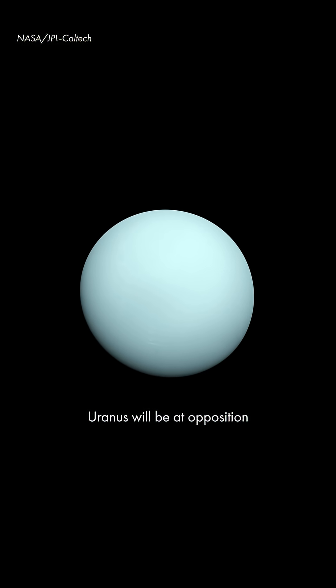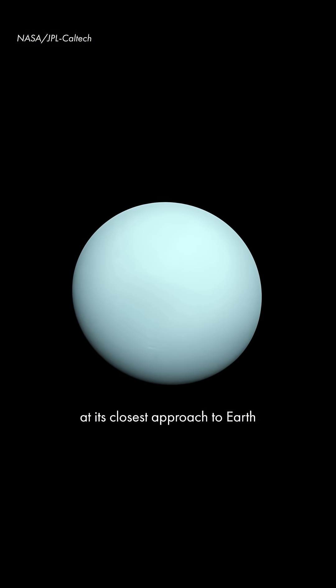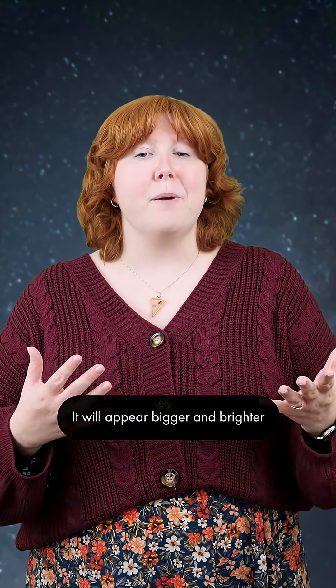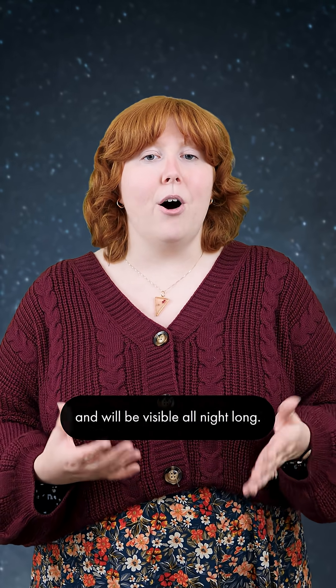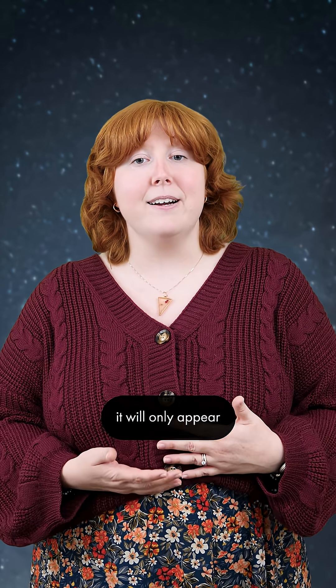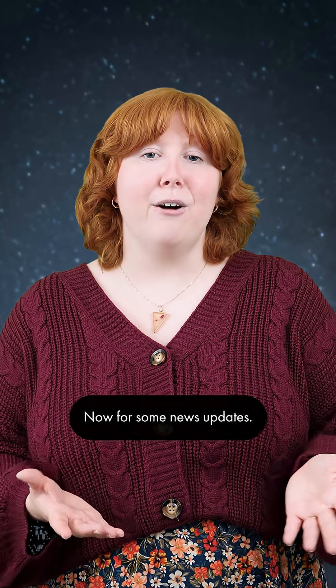Uranus will be at opposition on November 21st, meaning that it will be at its closest approach to Earth and its surface will be fully illuminated by the Sun. It will appear bigger and brighter than any other time of the year and will be visible all night long. Due to its distance from Earth, it will only appear as a tiny blue-green dot in all but the most powerful telescopes.